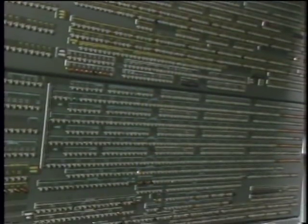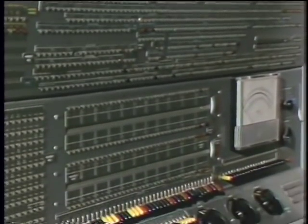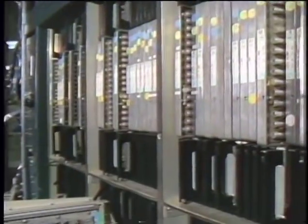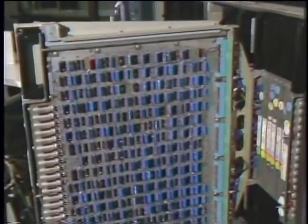Displayed in the Computer Museum's lobby are some of the biggest solid-state machines ever made — supercomputers. The IBM Stretch, Control Data 6600, and the ILLIAC-4 represented the most powerful class of computers of their time.